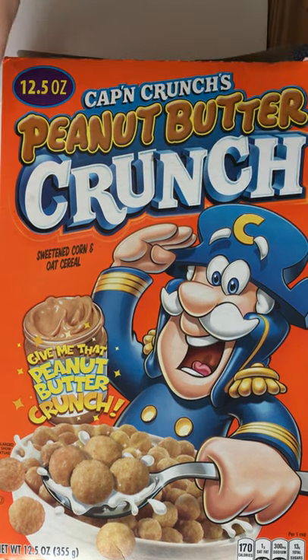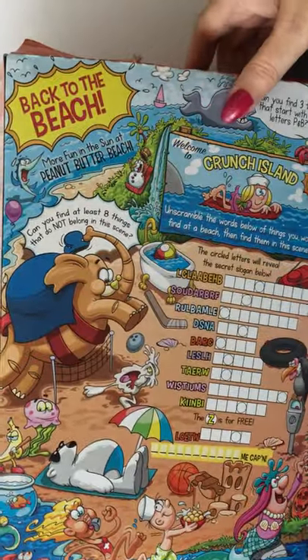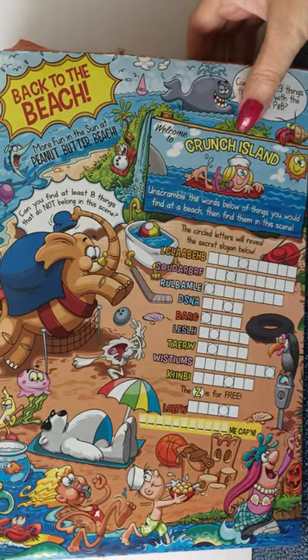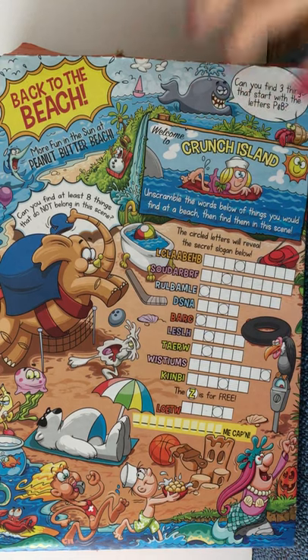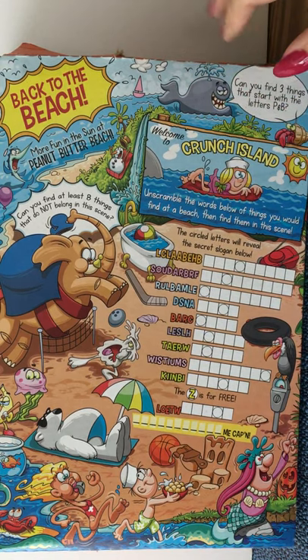Now let's flip the box over and look at the games, because there are a lot of games on this box. It's very colorful, there's a lot going on, so let's take a look at it.